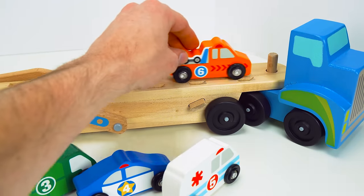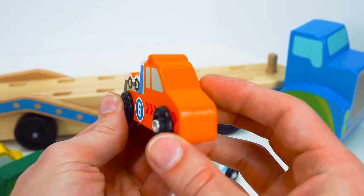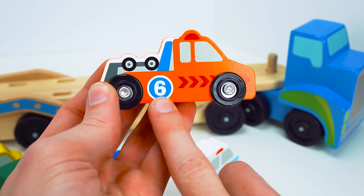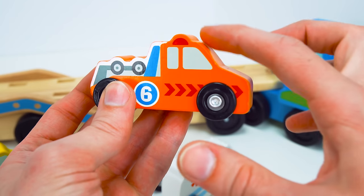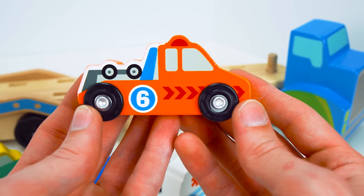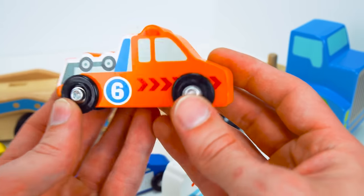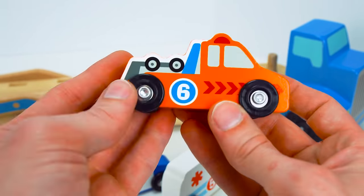Whoa, what is this? It looks like a truck. It's a special kind of truck — it's a wrecker. And it has the number six. And it's the color orange. That's really pretty looking. Did you know that wreckers can help a car that breaks down? So if your mommy or daddy's car breaks down on the side of the road, a wrecker can come and tow you to safety. That's really neat.